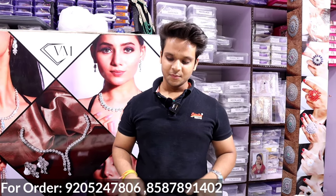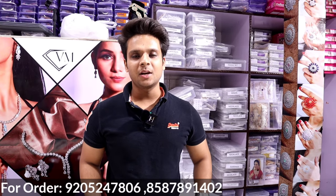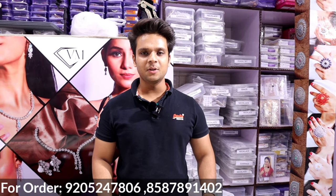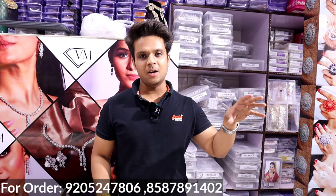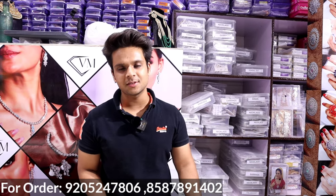Please give our viewers a little introduction. Our firm's name is VM Jewelers and we are located in Sadar Bazar Rui Mandi. Our showroom is on the main road, nearby Hanuman Mandir. Hanuman Mandir is the second showroom — ground floor is VM Jewelers.